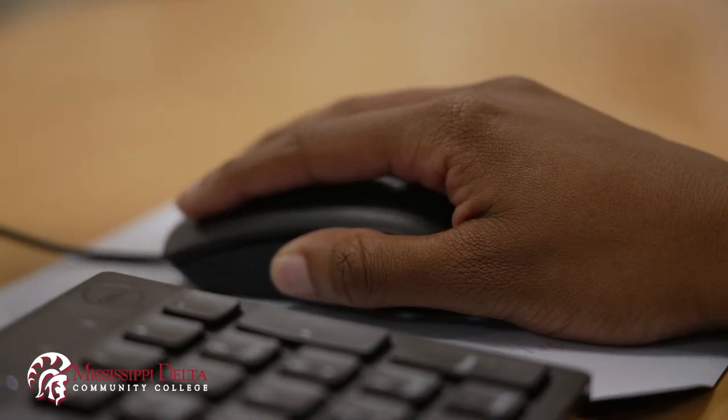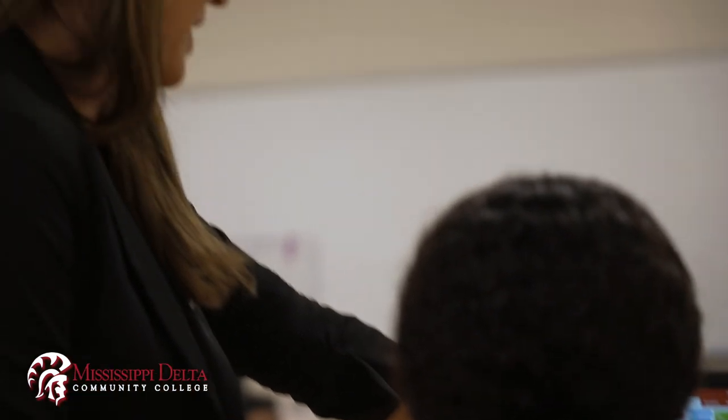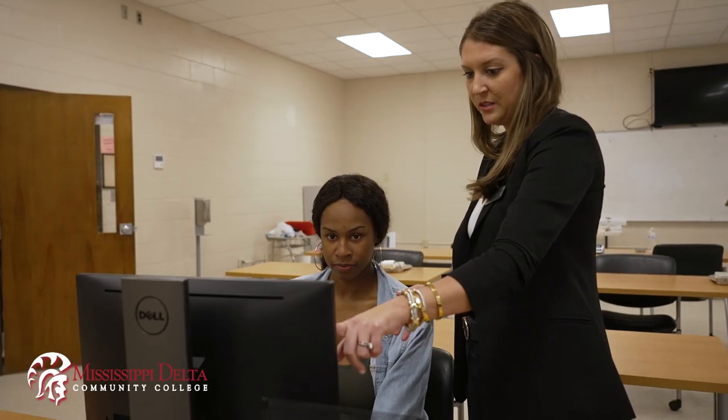This program offers students a technical certificate, a career certificate, or an Associate of Applied Science degree.